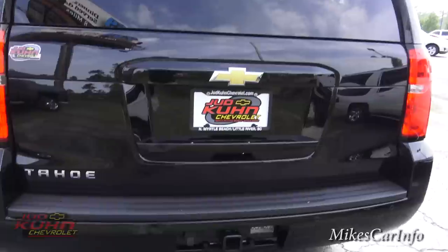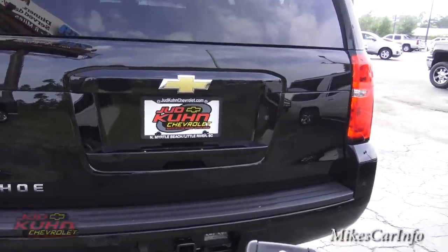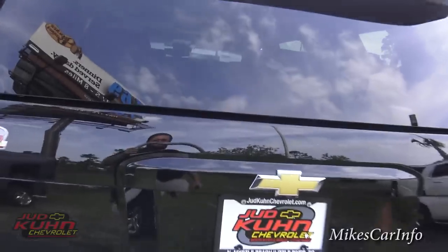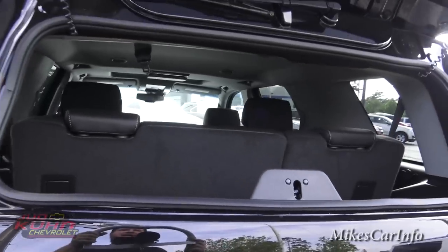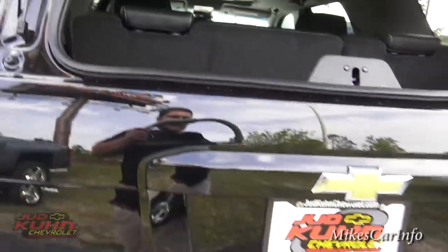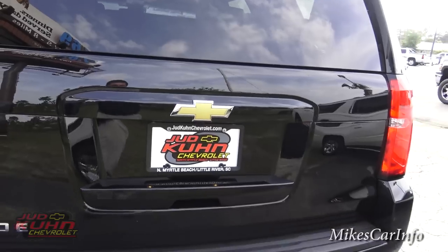This back tailgate has two different ways of opening — actually two separate openings. There's a button you double-tap to just open the glass; it pops up and you lift it slightly. That way you can get quick access to stuff without the whole tailgate dropping down — because sometimes if you pile too much stuff in, everything falls out when you open the tailgate. That's a feature a lot of vehicles don't have anymore.